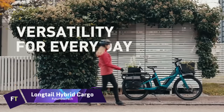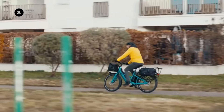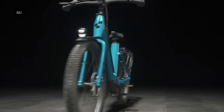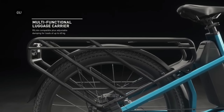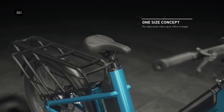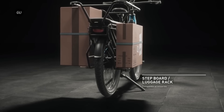Longtail Hybrid Cargo eBike. You want to transport your stuff across town and you're seeking a clever, environmentally friendly, and versatile way to do it. Introduce yourself to the Longtail Hybrid Cargo eBike, the most comprehensive option for urban mobility. This electric bicycle is equipped with a Bosch motor, known for its power, an Enviolo hub gear system known for its convenience, and an extra-long carrier capable of carrying up to 60 kilograms of cargo. Whether you need to transport groceries, baggage, or even your children, the Longtail Hybrid Cargo eBike is flexible enough to carry all of these things with ease and comfort. It also has a contemporary and streamlined design that will help you stand out from the crowd.